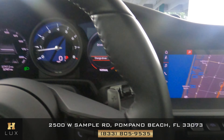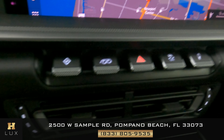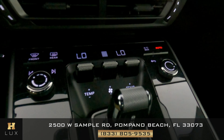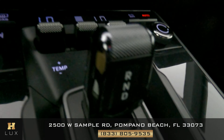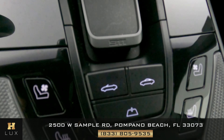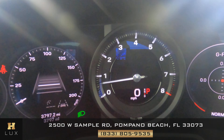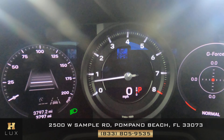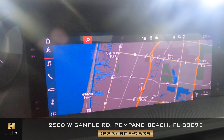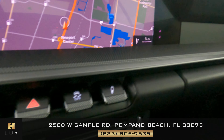Now we're going to check the condition inside — let's have a look. The shifter is in perfect condition. I'd like to show you the radio — the car comes with navigation and a backup camera. Let's have a look at the rest of everything else here — it's all perfect.